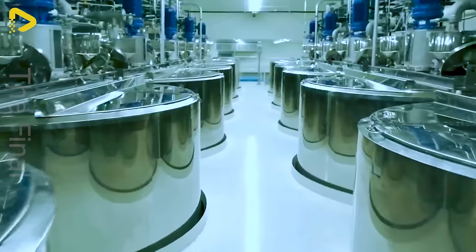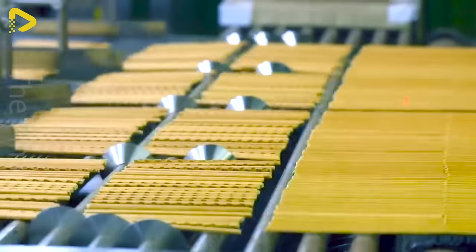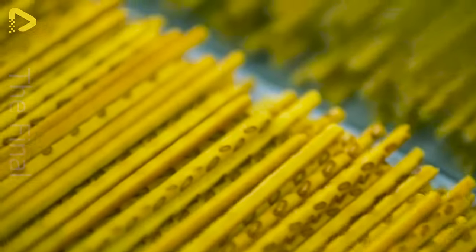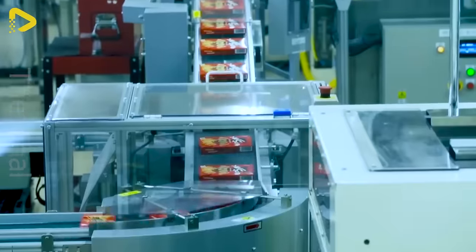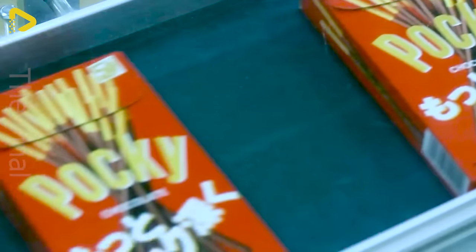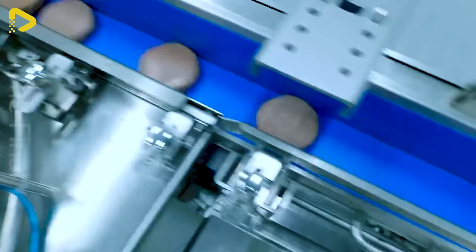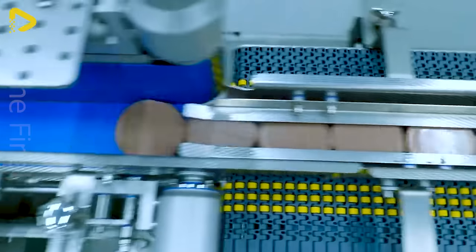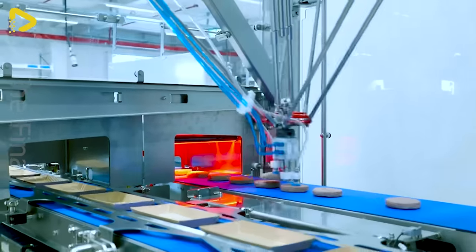Are you ready to join us on a tour of the Pocky factory? Here's a compact assembly line solution for automatic channeling and loading of plant-based sandwich slices into a streamlined packaging process using robots.